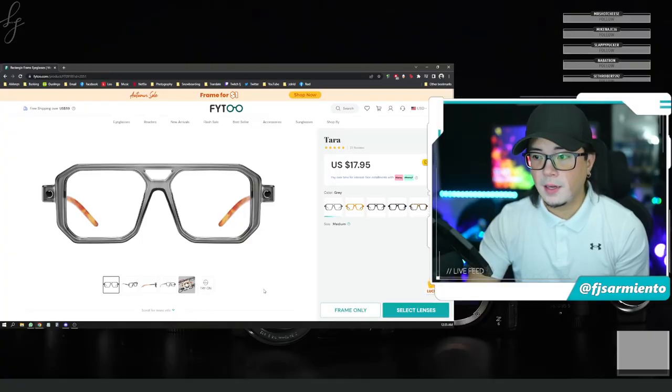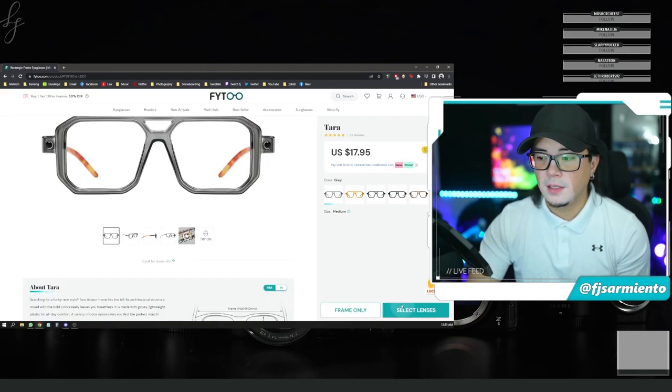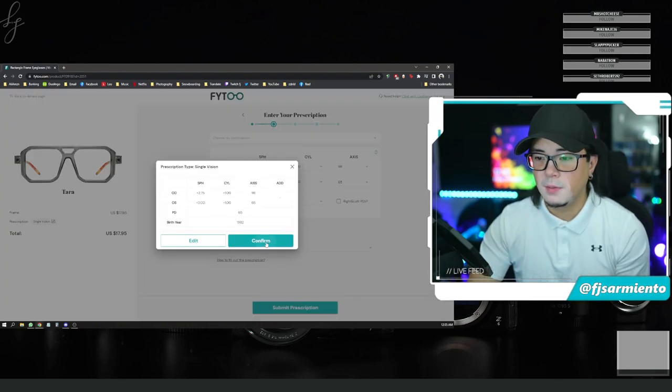This was the first frame — 18 bucks for the frame. I went with single vision, clear lens, advanced high index which allows it to be lighter weight, and all the ultimate coating. Let me walk you through that order: select lenses, single vision, with my prescription already preloaded. Submit, confirm.